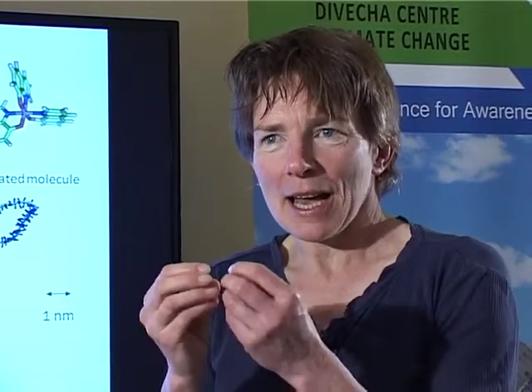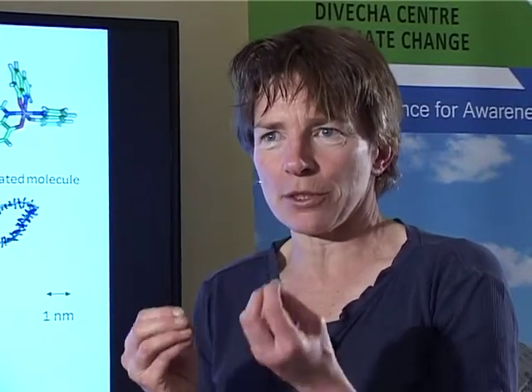When you generate electricity out of light, what you're doing is absorbing packets of light from the sun in a material. The energy of the light is then given up in order to make a pair of charges — one positive and one negative — separated from each other. The charges can then travel through the material, get taken into an outside circuit, make an electric current, give us electricity, and do electrical work. That's what happens in all types of photovoltaic cell.